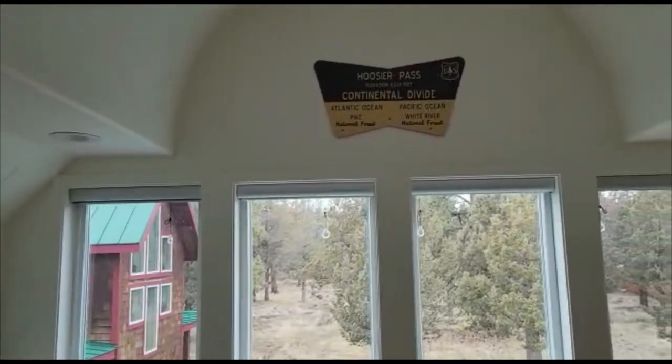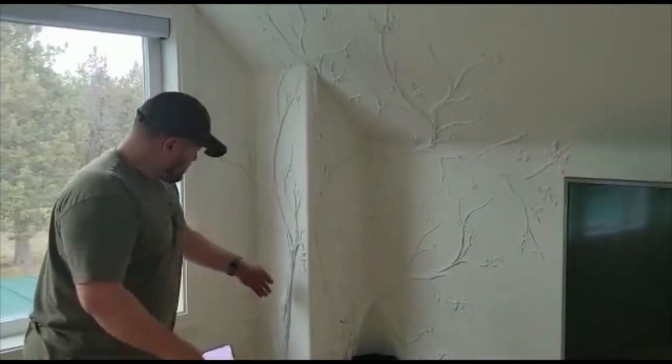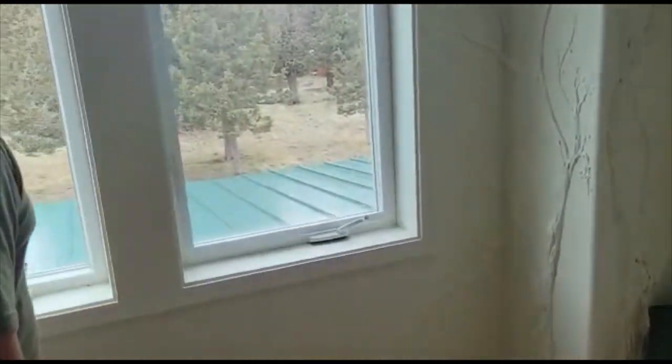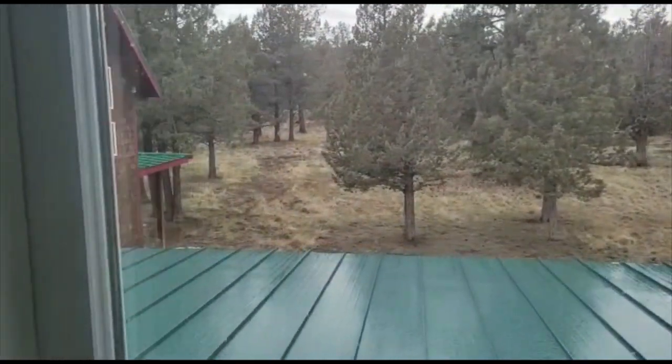Look what they did over here — with the plaster they made like vines and trees and stuff, kind of pretty. Interesting. That's the view.